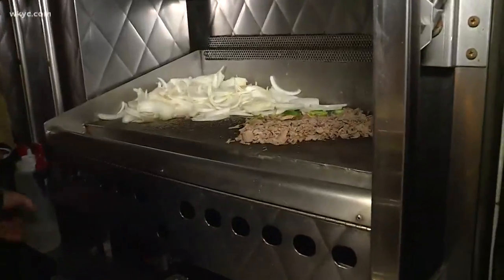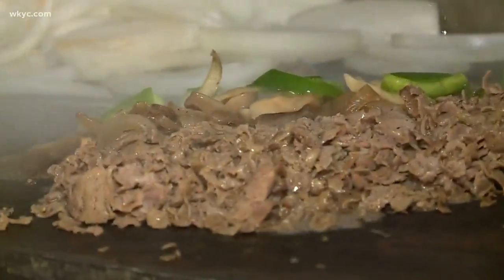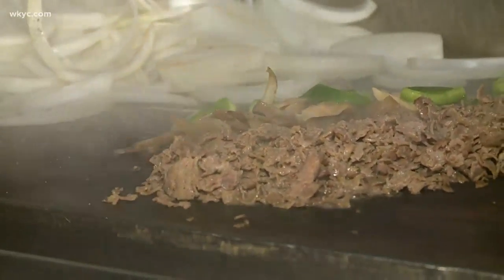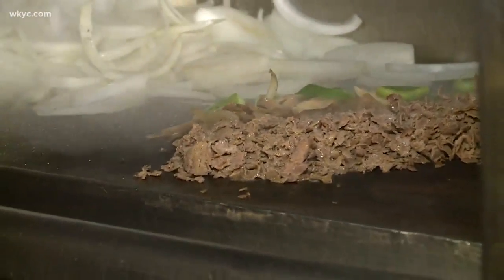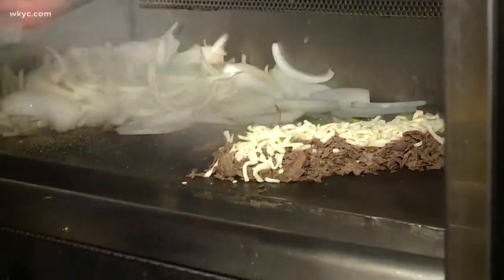I see peppers, onions, mushrooms — putting on what I think I like. Look at that, we're going to steam it up. So we've got sautéed onions, mushrooms, green peppers. We don't do the whiz, by the way — sorry about that. We do real cheese.